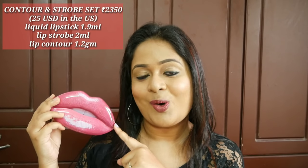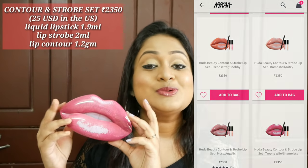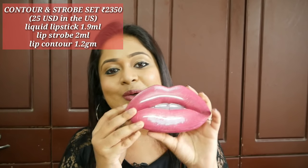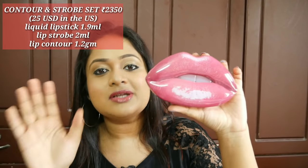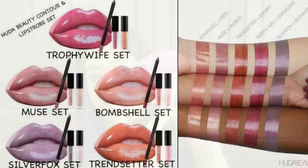You guys must have already seen this in my US haul. I got this from the US for $25 last month. This is priced at Rs. 2350 in India on Nykaa and this was launched on September 1st. So this is basically a lip set or kit that contains three products: a liquid lipstick, a lip strobe or lip gloss, and finally a lip contour or a lip liner. In total 5 or 6 shades are available and I could spot 4 of them on Nykaa. So this is definitely a novelty product — keep on watching to know if this is a hit or miss.